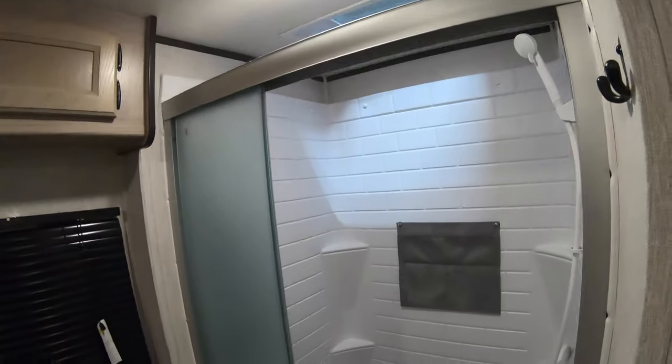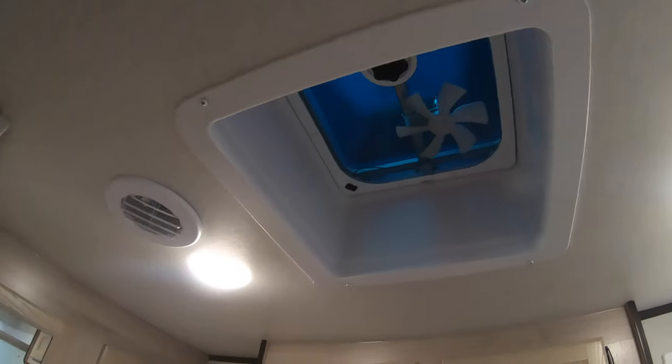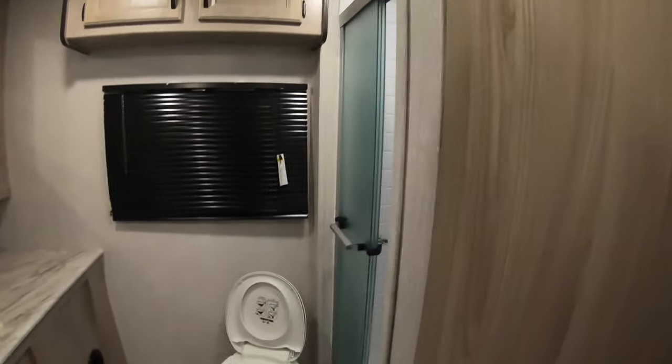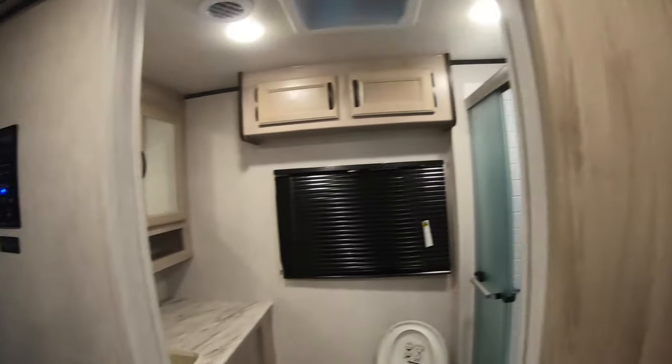Residential style shower. Nice big skylight. Ceiling fan. Duct and heat and AC throughout. Big pocket door.